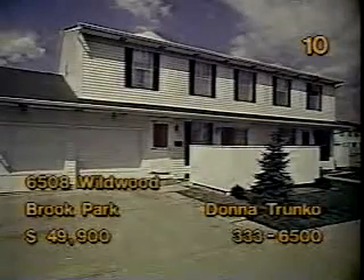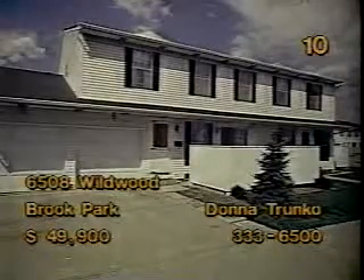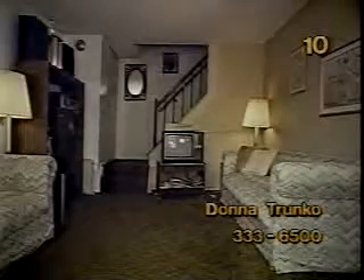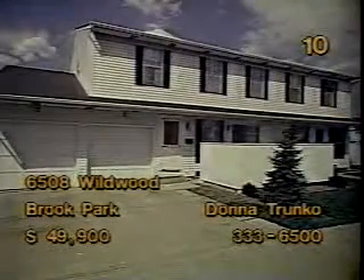The condominium townhouse in Brook Park's Congress Square 3 is priced at $49,900. It features three bedrooms and one-and-a-half baths. Wall-to-wall carpeting in a rich, earth-tone shade accents the living room. Wood cabinets and mauve walls create a soothing atmosphere in the kitchen. The dining room provides access to the patio. Visit Donna Trunko for a closer look this afternoon. She'll be on hand from 1 to 5 p.m.